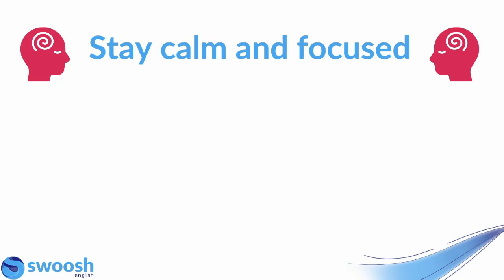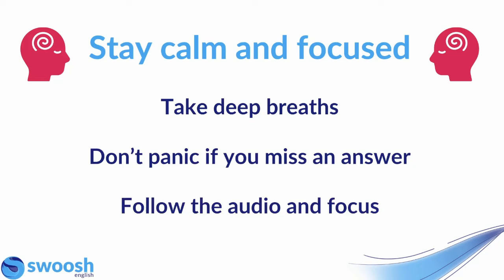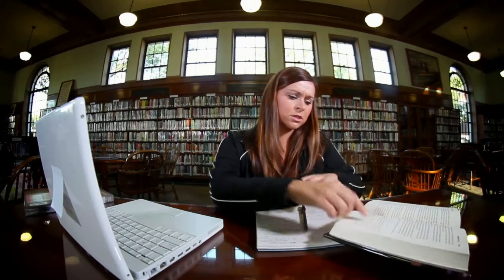The next piece of advice is to stay calm and focused. It can be very stressful being in a listening test environment, but the more calm and focused you are, the more correct answers you're going to hear. Try taking some deep breaths when you're in the exam room, and it's so important not to panic if you miss an answer. You're not going to hear the audio again, so it's best to just forget about it and move on, trying to remain following the audio and focused.